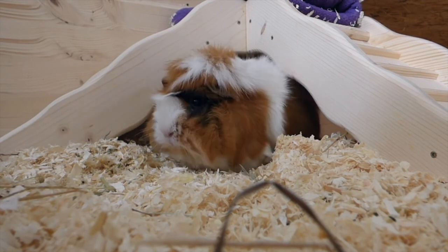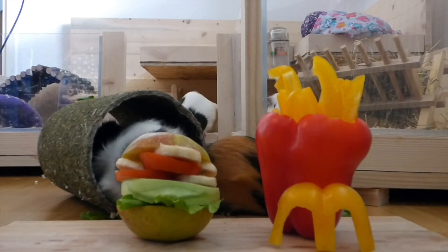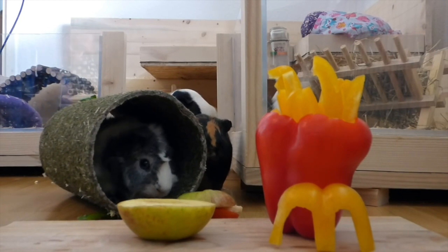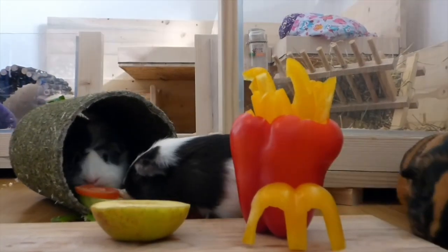As with any change to the environment, pay attention to your pet's behavior and body language to make sure they don't get too overwhelmed. Go slow and provide lots of yummy treats to show that new spaces can be awesome.